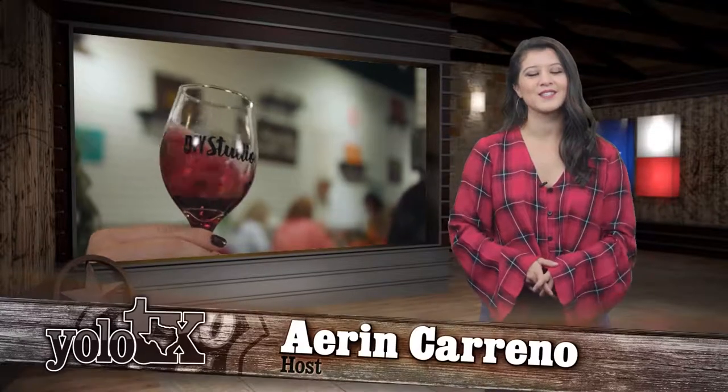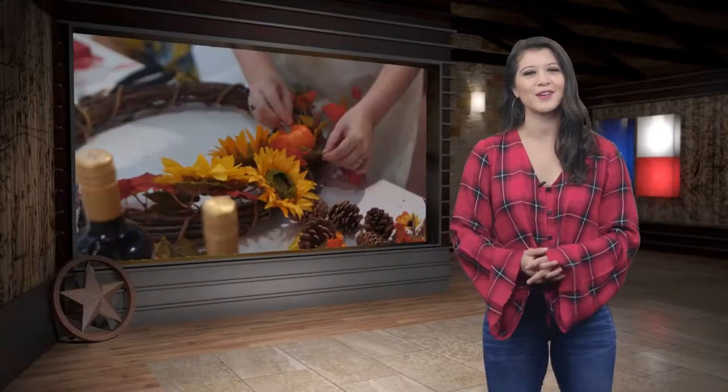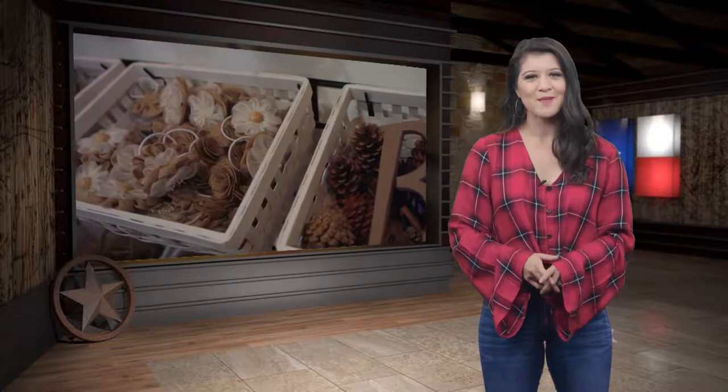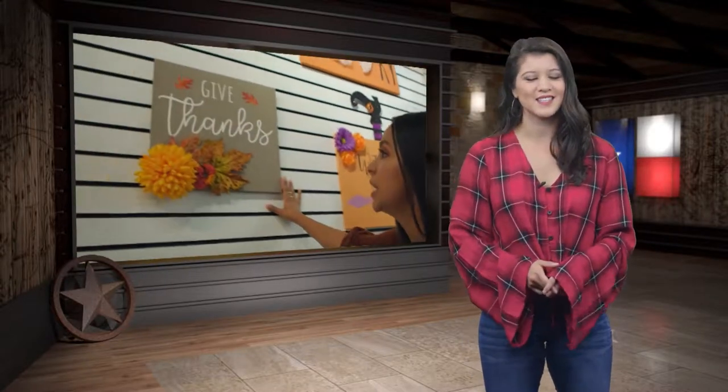Hey y'all, welcome back to Yellow Texas. A lot of people dream of opening up their own business, but what can make that dream even more special is opening it with the ones you love. That is exactly what our next destination is all about, because there's a mother-daughter duo in San Antonio who opened one of the hottest DIY shops in the entire state. Let's send it over to Tesla to check it out.